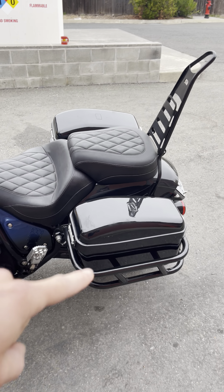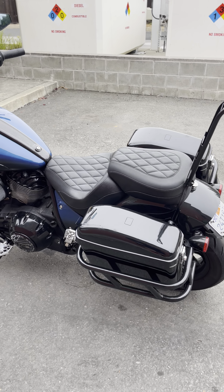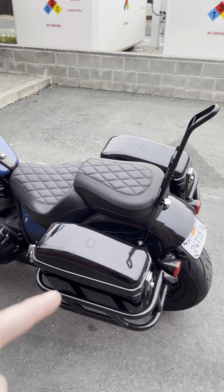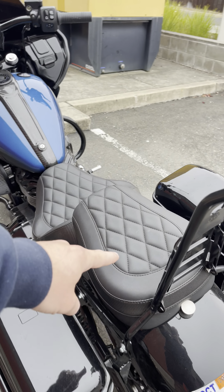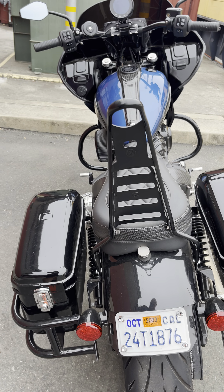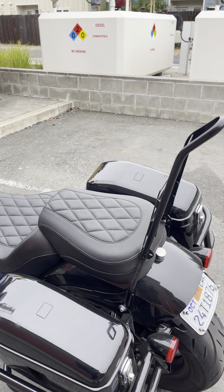Speedwell Supply saddlebags — they don't make this model anymore, they discontinued it, but they have one that's like a Pelican box style that looks really good. These are pretty nice. I have a Mustang touring passenger front seat and a Combustion Industries sissy bar, 24 inches I think.